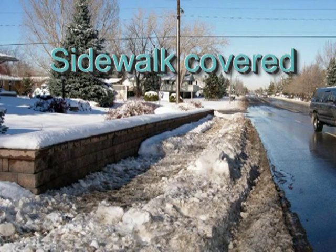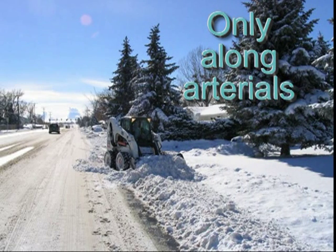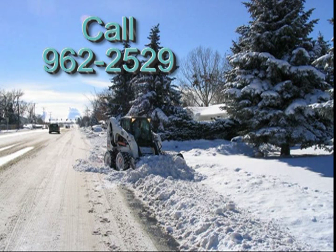City plows have buried my sidewalk with plowed snow — will the city remove it? Only on some arterial plow routes. When this happens, city crews or contractors are deployed soon after the final pass of the plow trucks to remove the majority of this piled snow at no expense to the property owner. If, after 24 hours of the last snowfall, your buried sidewalk along an arterial street has not been cleared of plow-thrown snow, call the streets division at 962-2529.